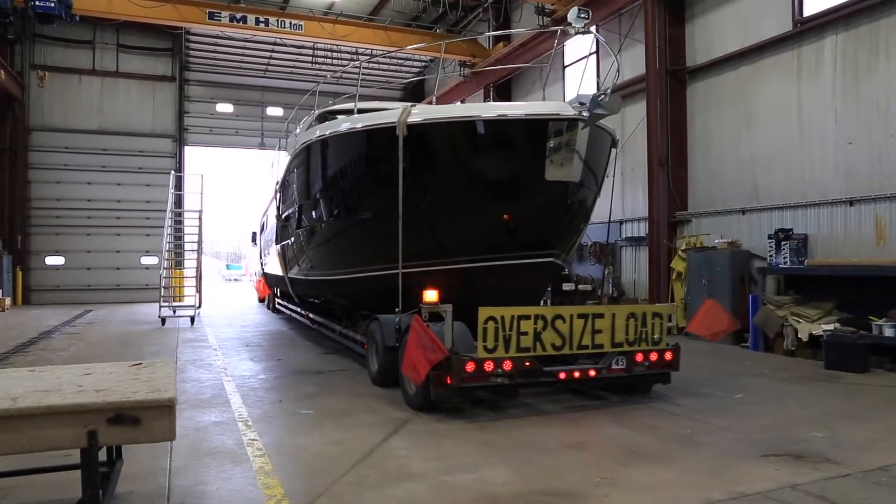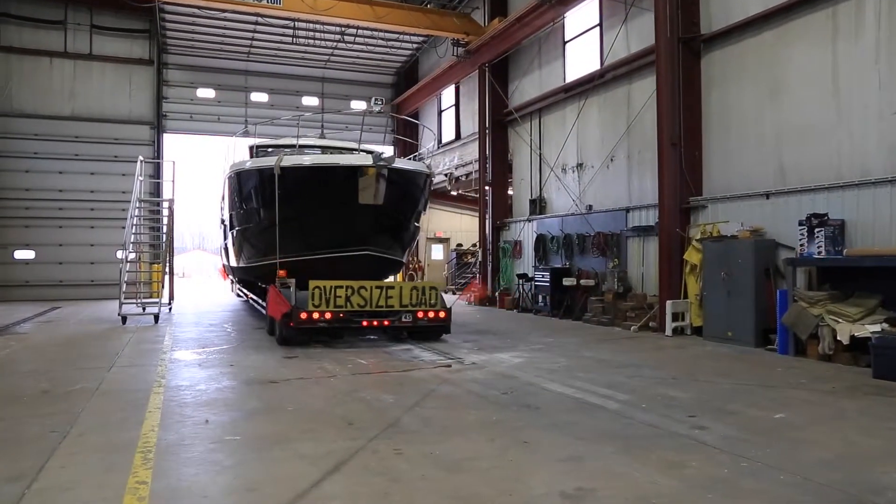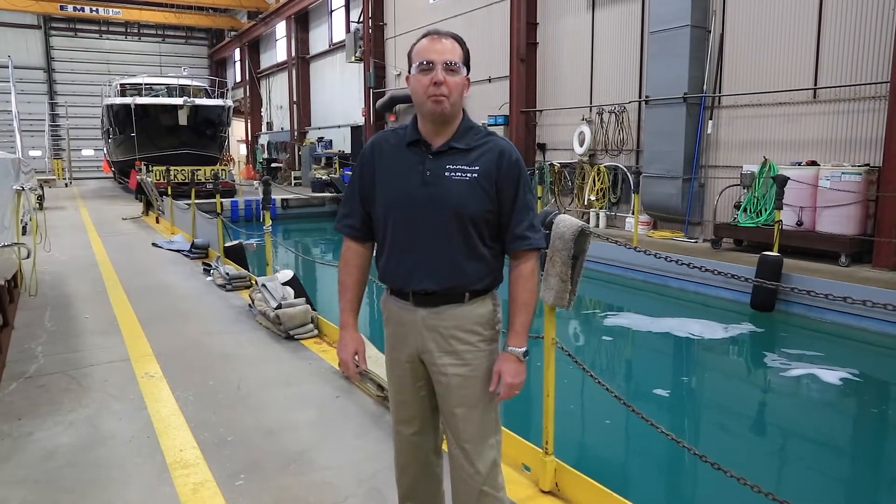We use this facility to make sure that you as a customer get a true turnkey product. When the boat gets delivered to its final destination, it's a quick assembly, an interior cleaning, fill it up with fuel, and away you go. We always take that extra step here at Carver to make sure you get a perfect product.